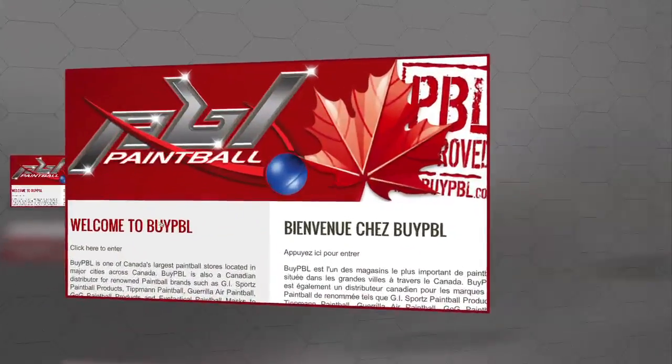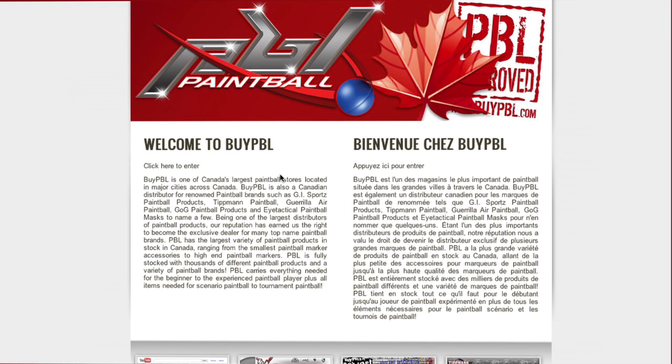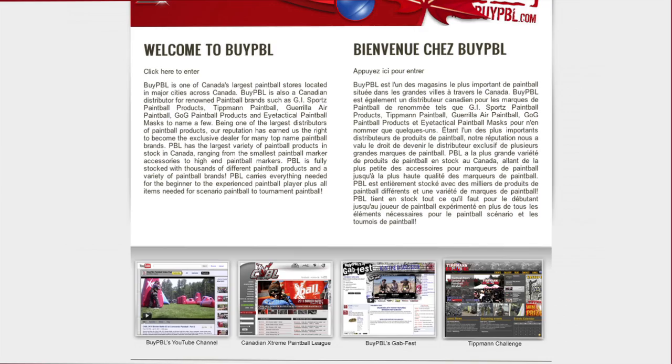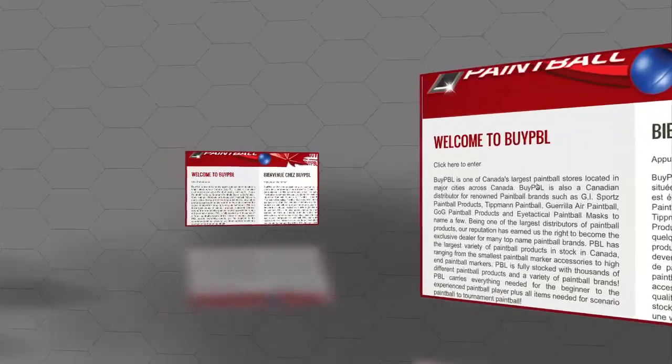Hey everybody, this is Jim from ByPBL and I'm excited to present our new website. As you can see, we're sitting on our portal page and we've added a couple of new features. You can notice right here we have easy navigation to all of our affiliated sites. So let's go ahead and click on the site and get into it.